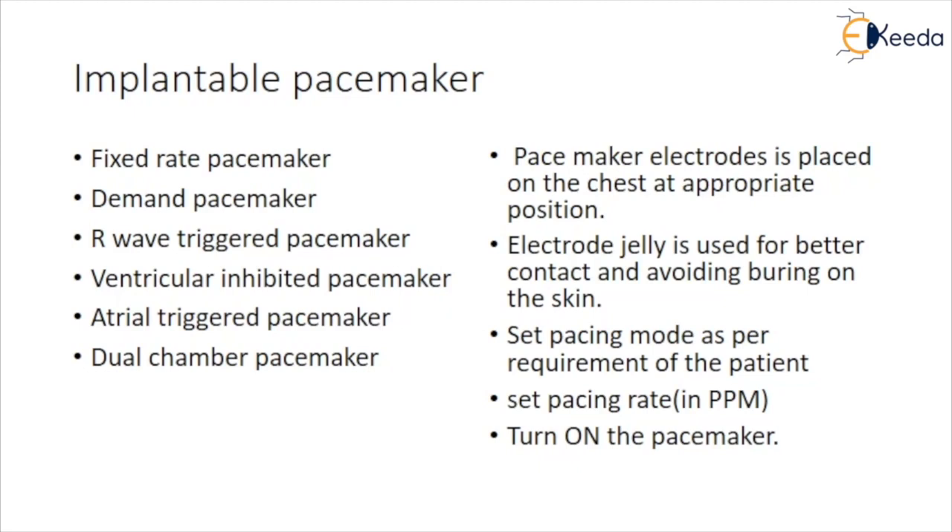For an implantable circuit, the basic requirements are: the components used must be highly reliable; the power source must supply sufficient power over a prolonged period of time; the circuit must be covered with a biocompatible material so the implant is not rejected by the body; and the unit must be sealed so that body fluids do not short-circuit the batteries or cause other malfunctions.